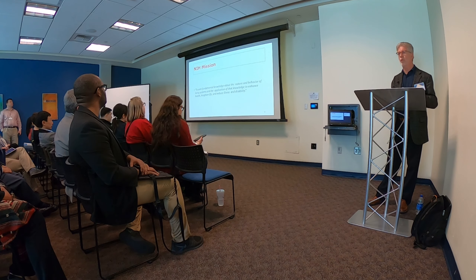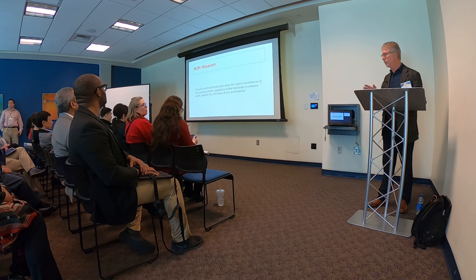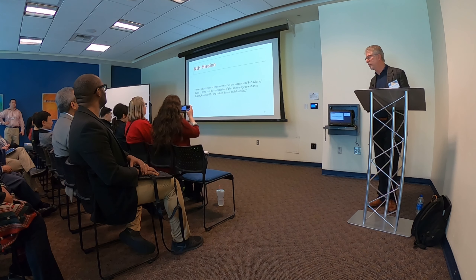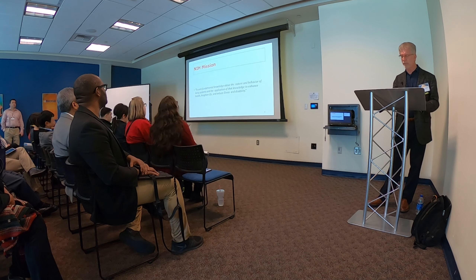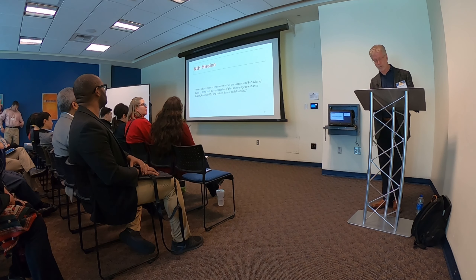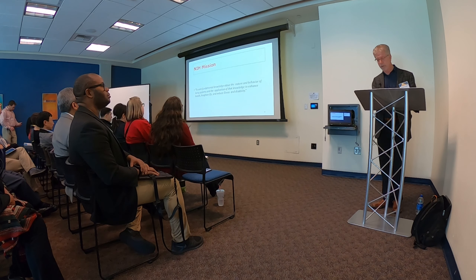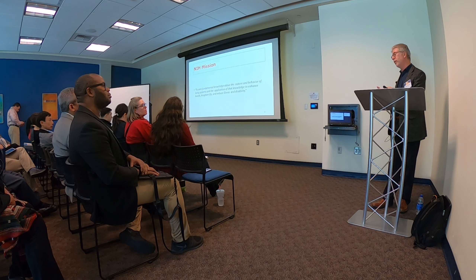Again, NIH mission: if you're going to apply for an NIH SBIR grant, you have to make sure your product actually adheres to this mission — to seek fundamental knowledge about the nature and behavior of living systems and the application of that knowledge to enhance health, lengthen life, reduce illness, and disability. As you write for an NIH grant, please keep those words in mind and use them where appropriate.